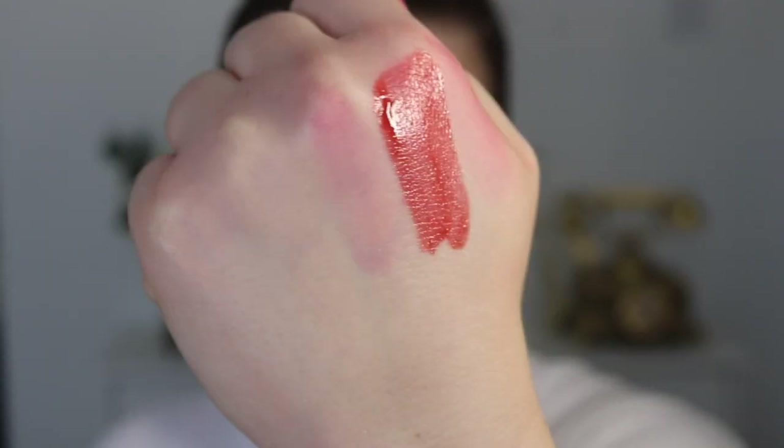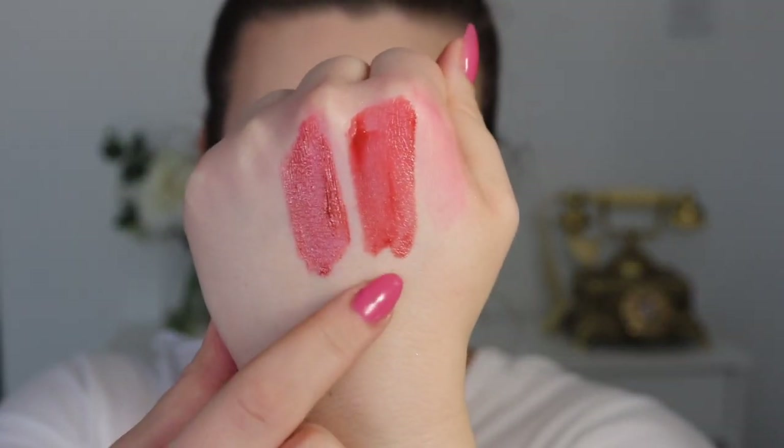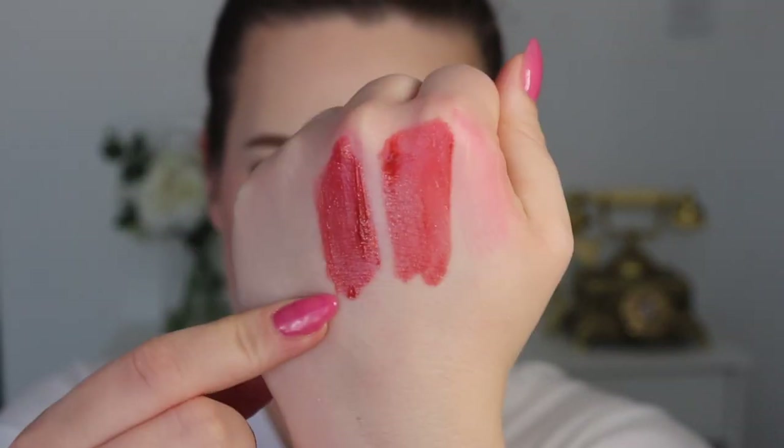The second shade is a more neutral one — it's the one I'm wearing today. This is the shade Sealed with a Kiss. If you like that color from the permanent collection, the shade Twice Shy is very similar. It might be a little more peachy, but honestly not that much.